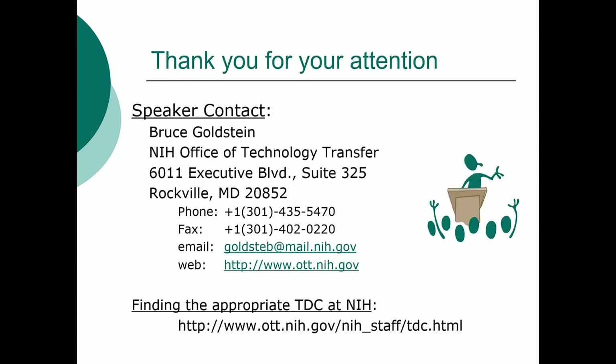I'm grateful for your attention. If you have questions specific to me, here is my contact information, and hopefully the webpage will remain up to date. Our office will be moving sometime in 2020, but we expect that the phone numbers, email, and webpage will remain the same. I hope you found this useful and interesting. I thank you for your attention, and if you have any questions about this talk, please direct them to the program coordinator.